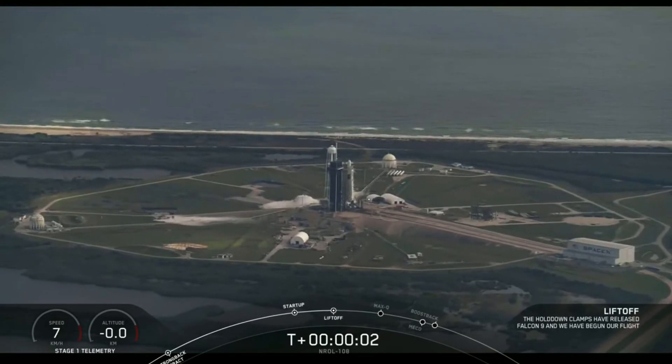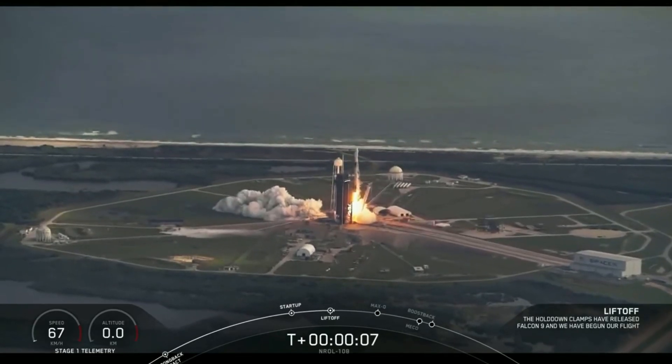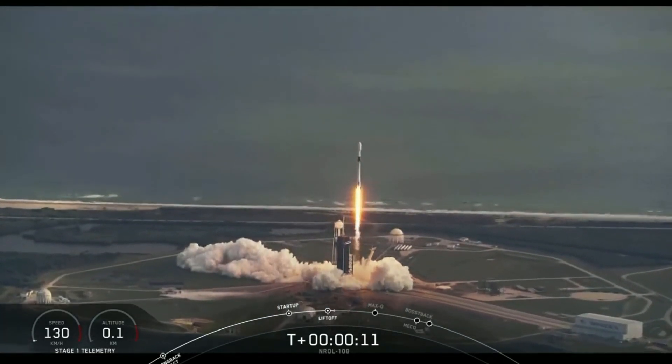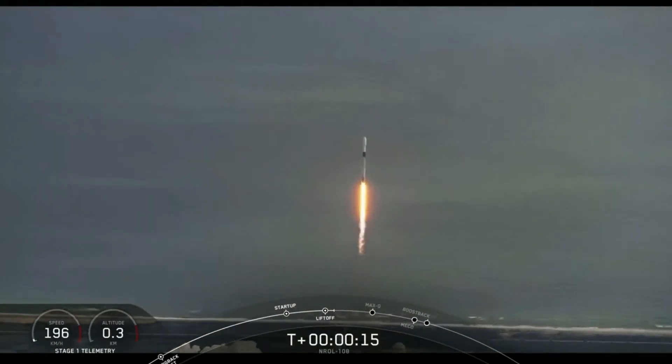And liftoff. Vehicle is pitching coverage. H1, H1 chamber pressures are nominal.